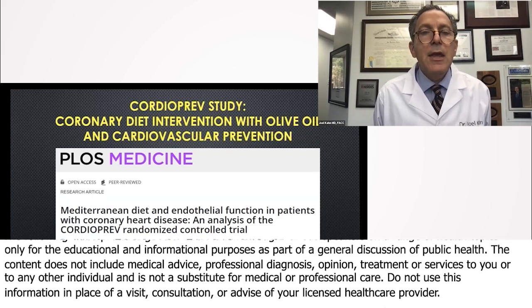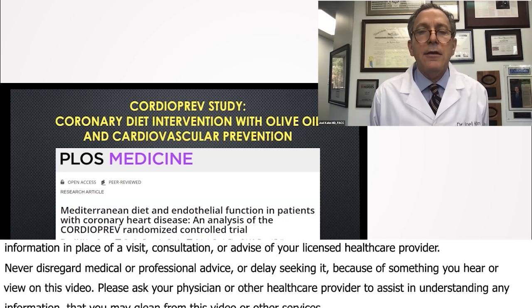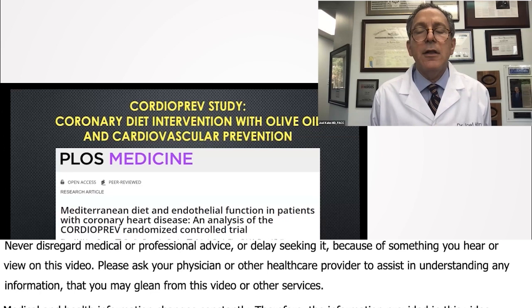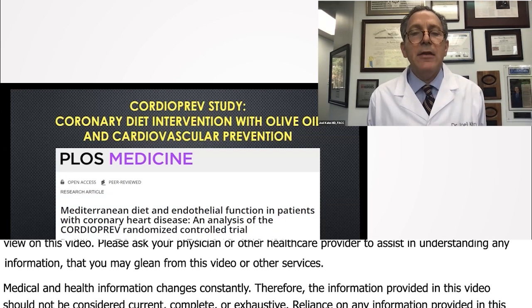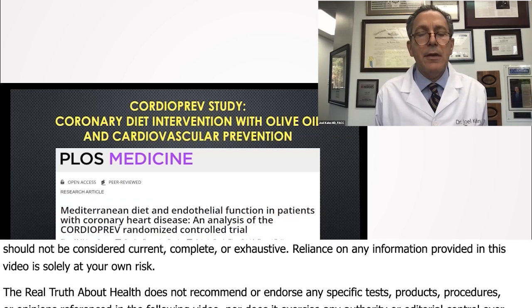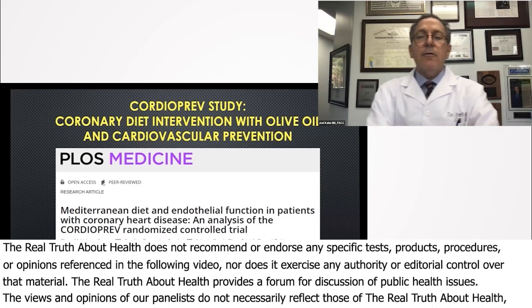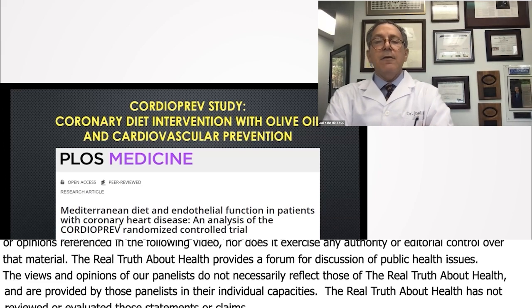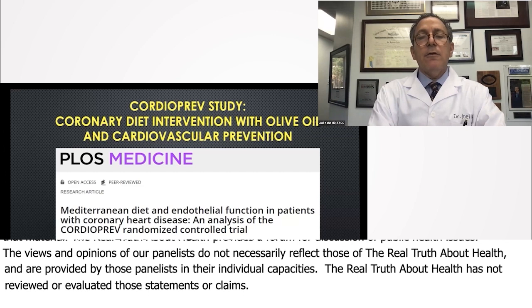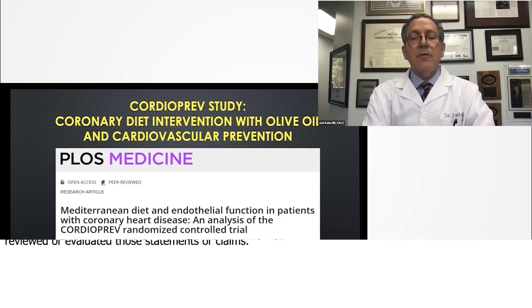Out of Spain, it's got many publications — coronary diet intervention with olive oil and cardiovascular prevention. In this particular paper, a September 2020 publication, though there are others more recent. Let's read the title: 'Mediterranean diet and endothelial function in patients with coronary heart disease: an analysis of the CordioPrev randomized controlled trial.'